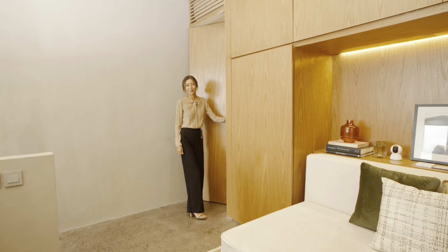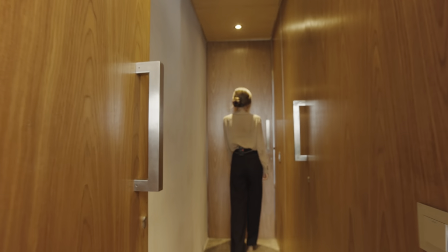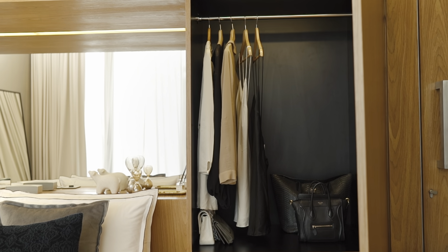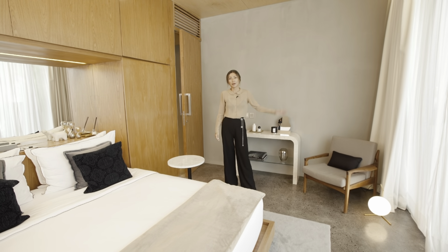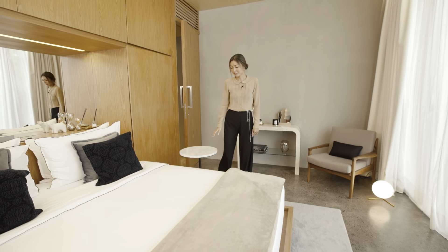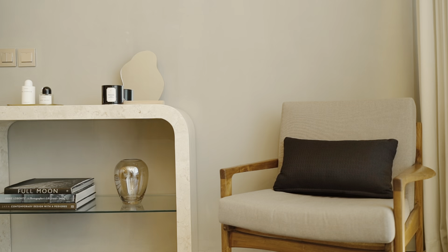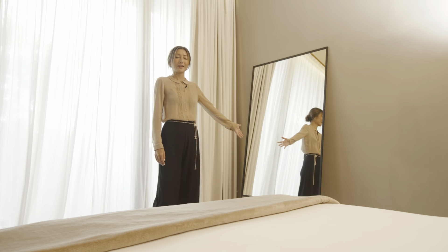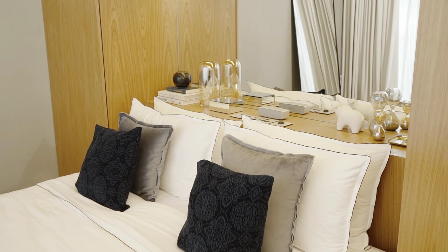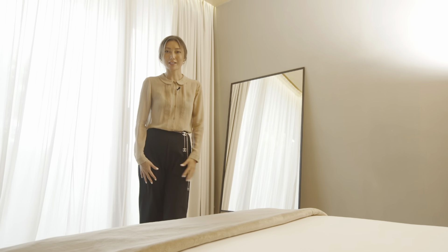Let me take you to the bedroom and ensuite bathroom. The bedroom is very well designed with plenty of wardrobe space, floor to ceiling windows, and custom furniture such as the side table, a beautiful console table, and an armchair. We have a full standing mirror as well as a mirrored wall behind the bed. Our bed sheets are 400 thread count cotton from the OXO collection and we have down pillows as well as a king coil mattress.